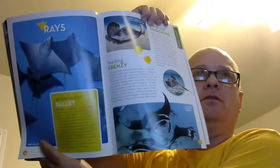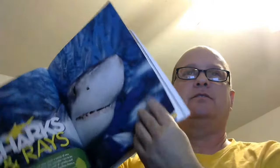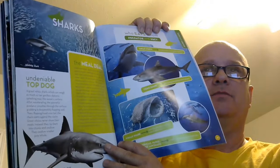Also, what I learned is that the manta ray can actually weigh as much as a cow, or 2,000 pounds. It also has some very interesting information about sharks and goes into more detail on some of the more popular sharks.